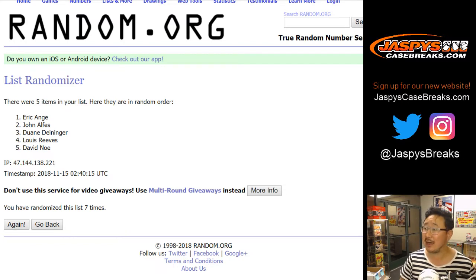And there you have it, folks. Joe for JaspiesCaseBreaks.com — brand new 18-19 with the current basketball rookie class. This stuff is hot so far. Certified basketball — very nice. Check out more on JaspiesCaseBreaks.com. We'll see you next time. Bye!